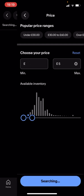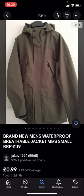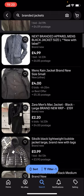It says 'show £1,500 plus results' — click on that and you'll get given loads of different jackets. These might not be any of the big branded jackets because they're under £5. For example this one is £0.99 with £4.59 postage.